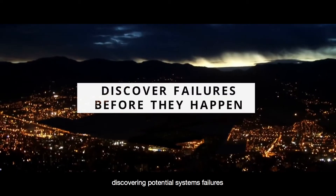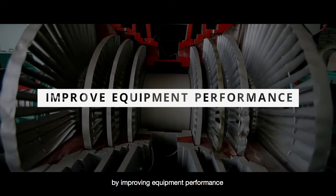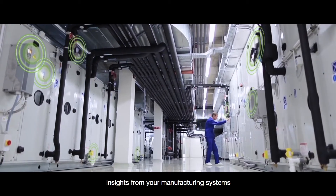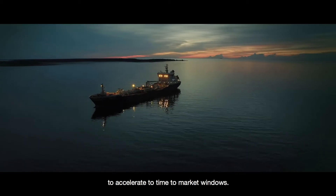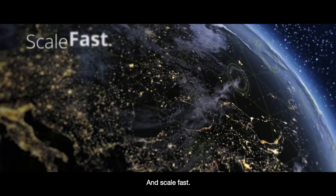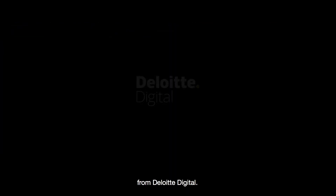Discovering potential system failures before they happen, boosting your bottom line by improving equipment performance, and being able to use insights from your manufacturing systems to accelerate time to market windows. Think big, start small, and scale fast with Turnkey IoT featuring asset performance management from Deloitte Digital.